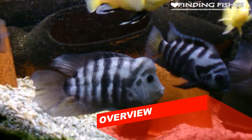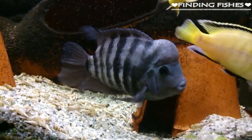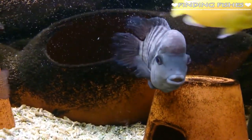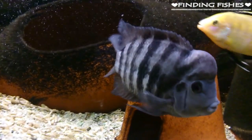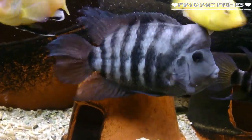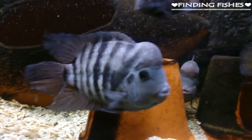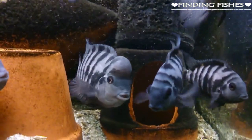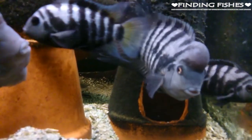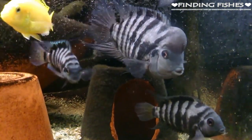The Convict Cichlid is one of the most popular members of the Cichlidae family. They can be found in streams and rivers across the entire length and breadth of Central America. These are incredibly hardy fish that can survive and thrive in a variety of different water conditions. Males can reach lengths of up to 13 to 15 centimeters, while females are slightly smaller at 8 to 10 centimeters, making it easy to identify the sexes. They can live up to 8 to 10 years and require a moderate level of care.